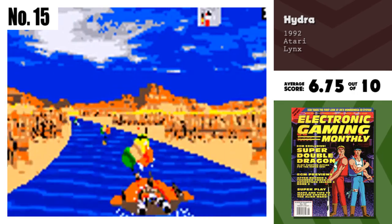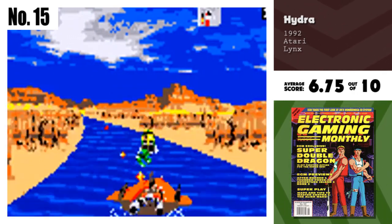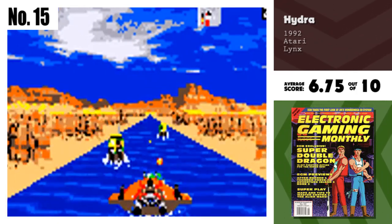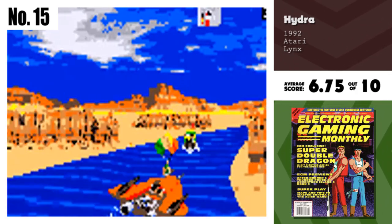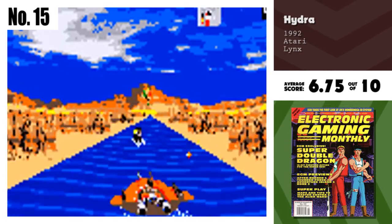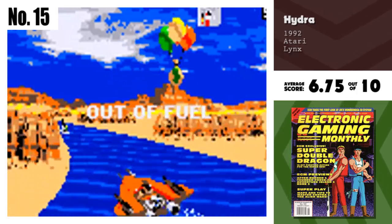Number 15, Hydra. Hydra is the newest addition to the Lynx's library, and it shines brilliantly. The fast-action scaling effects are marvelous on the Lynx screen, sometimes leaving you breathless. The color, as always, is vibrant and clean. Definitely another winner for Atari. Keep the great games coming.